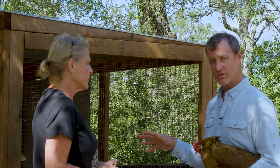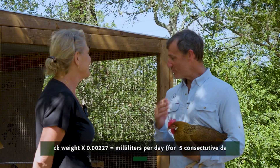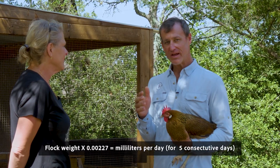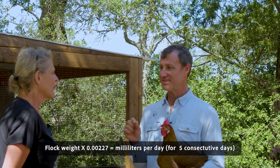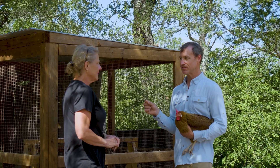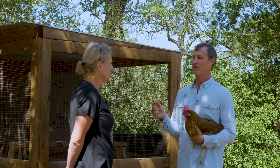With Maggie's nine hens at three pounds each, give or take, the total flock weight is 27 pounds. When we multiply 27 pounds times 0.00227, that gives us a dose of 0.06 mL — a very, very small amount, less than a tenth of a mL. That's the amount per day we're going to use to deworm these chickens. The duration of the dose is five days. The label states you cannot use it in flocks less than 22 pounds, because we simply can't measure that small a dose with a syringe.